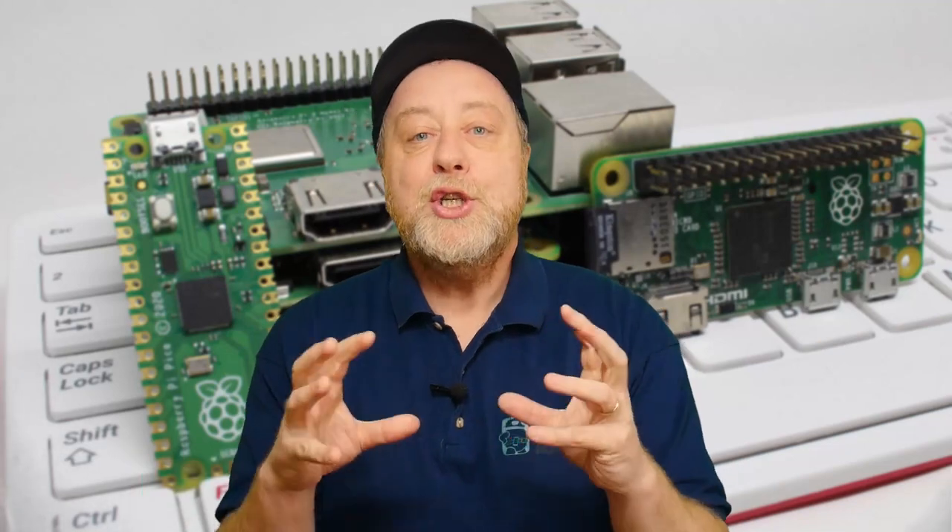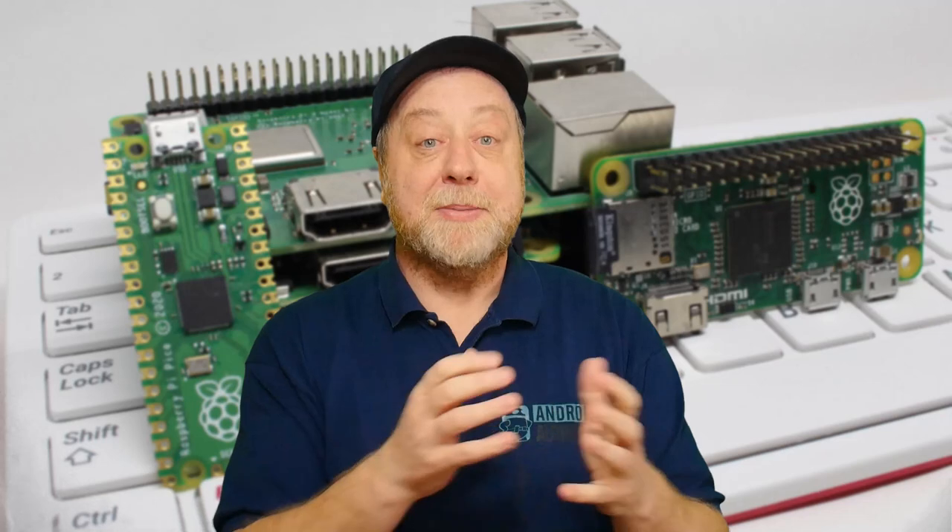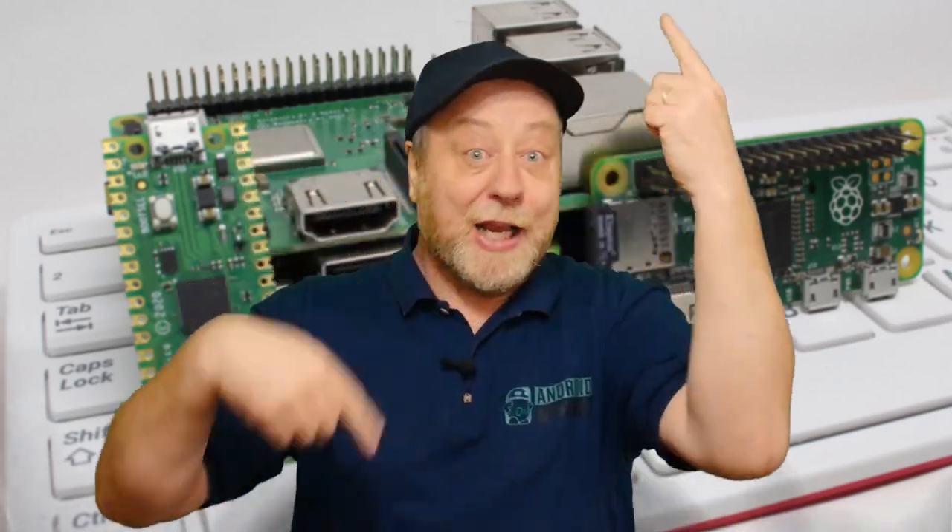Hey there, my name is Gary Simms and this is Android Authority, and I have a question for you. What is your creative outlet? What do you do when you want to express your creativity? For some people it's music, or it might be literature, or it might be making YouTube videos. It might be art, and it could be building things that involve hardware and software.